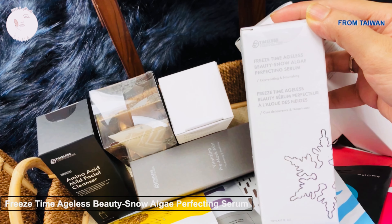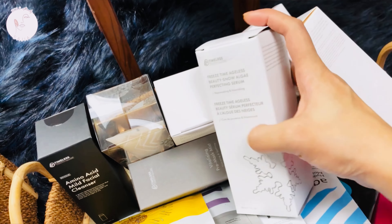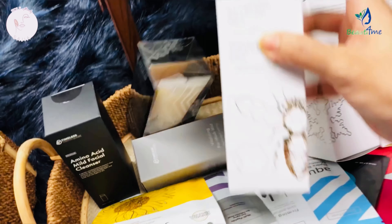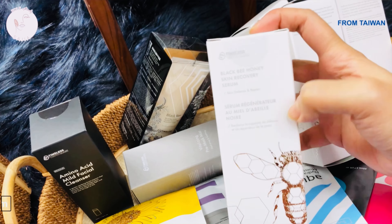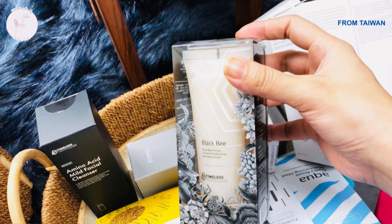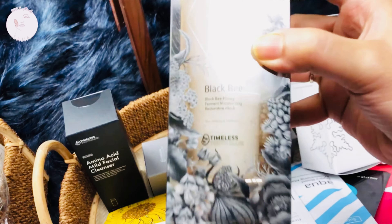This is the freeze-drying ageless beauty snow serum — it helps to resurface and nourish, targeting fine lines and wrinkles. And this is the Black Bee Honey Recovery Serum, along with the Black Bee ferment moisturizing restoration mask — really nice products.